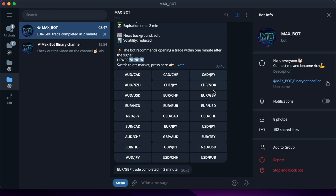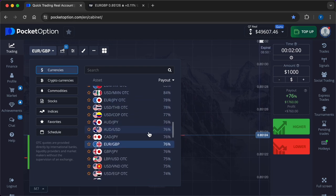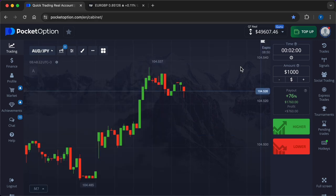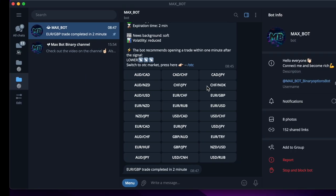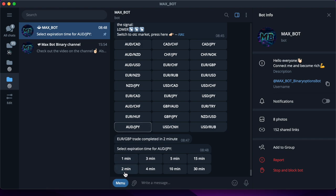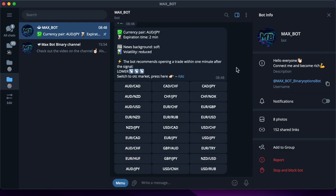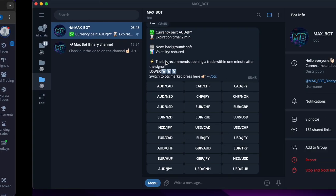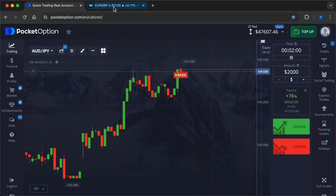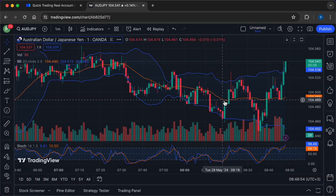760 dollars came into the account — the signal from the bot is correct. Now I will conduct the second operation, changing the currency pair and increasing the amount of entry into the market: Australian Dollar/Japanese Yen. I invest twice as much — two thousand dollars. Without delay, I'm going to get a signal. The robot gives a recommendation to go lower. Another very important advantage of Max Bot is the ability to earn even at late hours, even on holidays and weekends — when the stock exchanges are asleep, you can use OTC currency pairs.